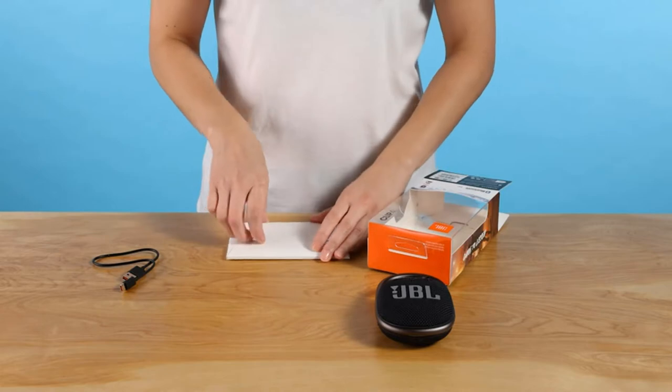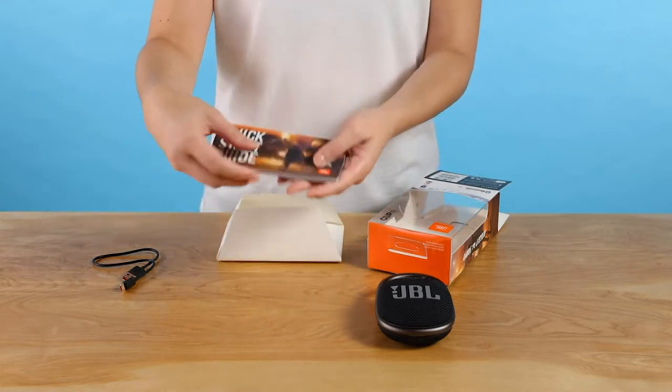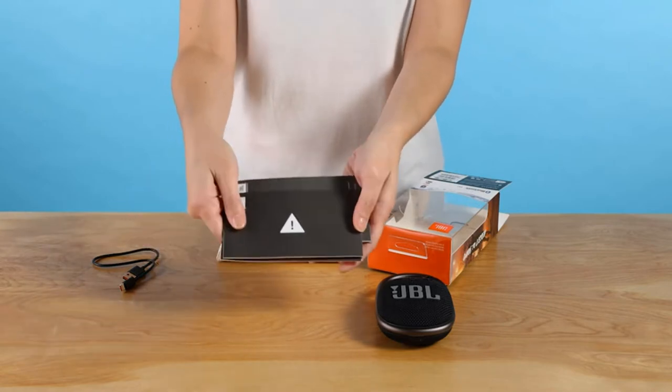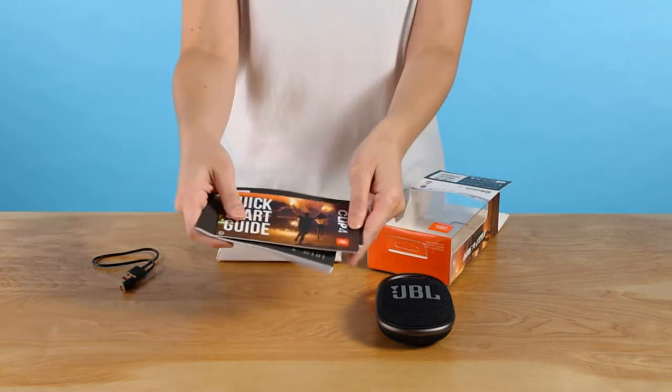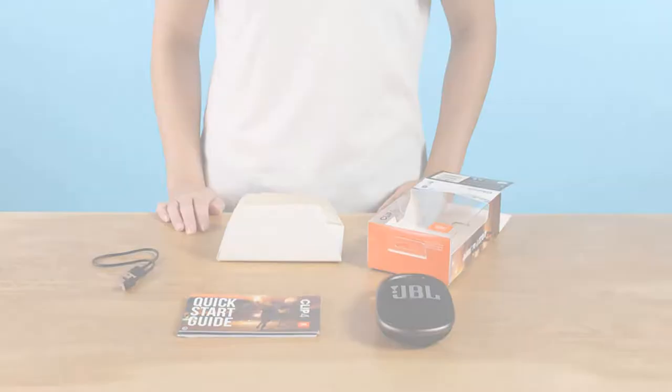Wirelessly stream music from your phone, tablet, or any other Bluetooth-enabled device. The JBL Clip4 is IP67 waterproof and dustproof, so you can bring your speaker anywhere. Power source type: battery powered.